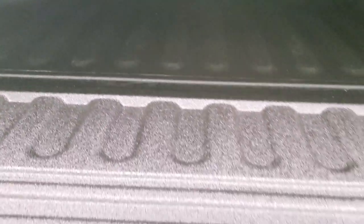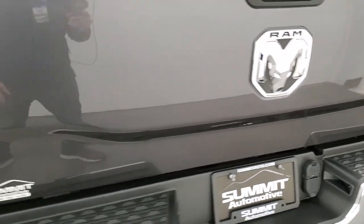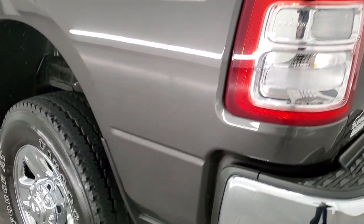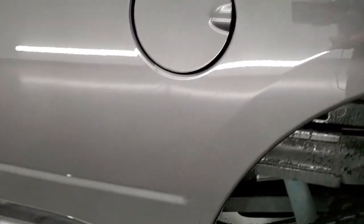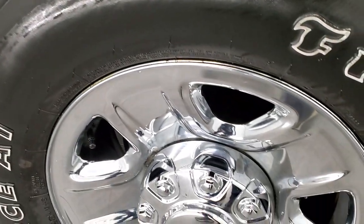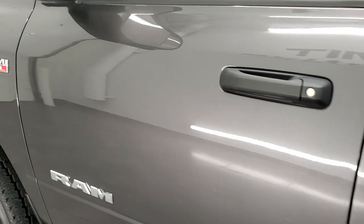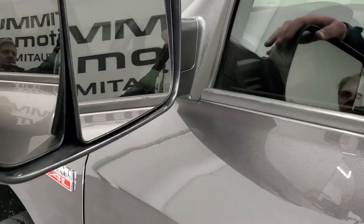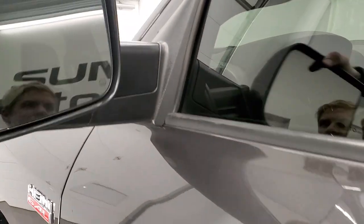No dents or dings back here. You do get the LED bed lighting, and that spray-in bed liner goes onto the tailgate as well. Tailgate shuts nice and solidly. As you go down the driver's side, it's just as clean as the passenger side — no dents or dings on the box, and this back rim is in excellent shape as well. Down the rest of the side of the truck looks really good. Has the fold-up tow mirrors — they are heated, with built-in directional signals, and they fold in as well.